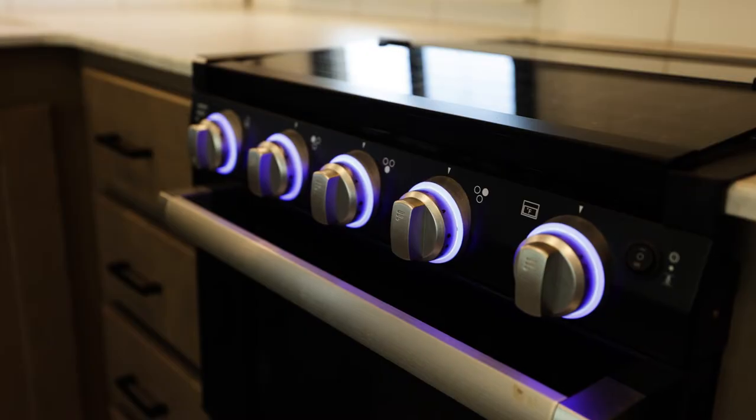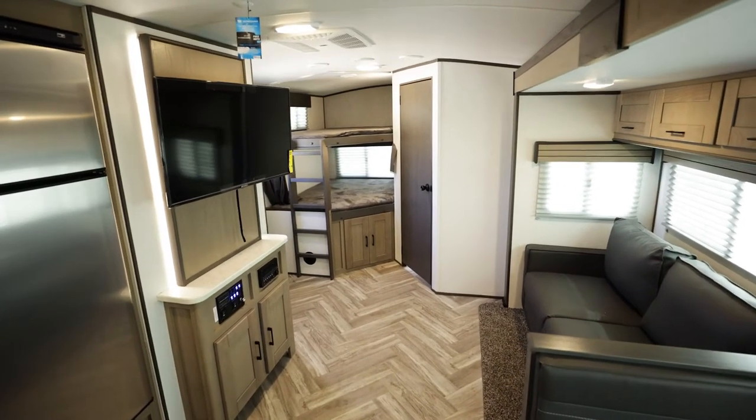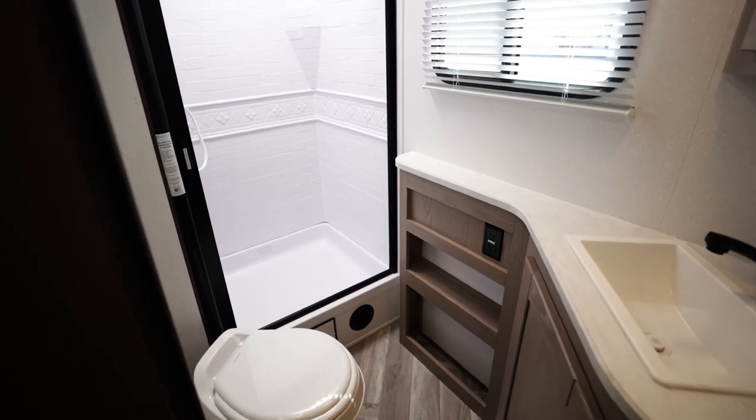Shadow Cruisers are about a thousand pounds lighter and twenty-five hundred dollars less expensive than comparable floor plans in other brands. With that said, don't be worried about giving up construction quality, features, or innovations.